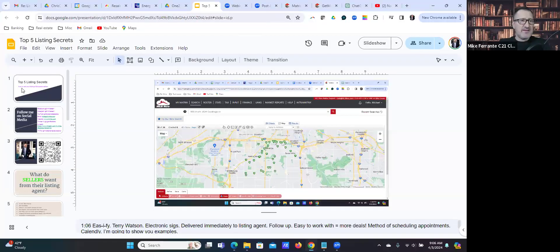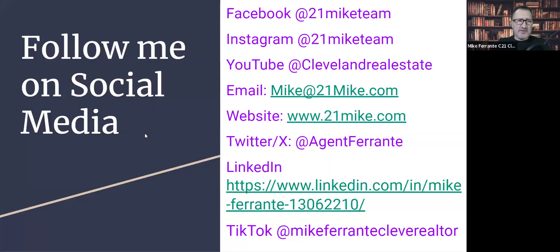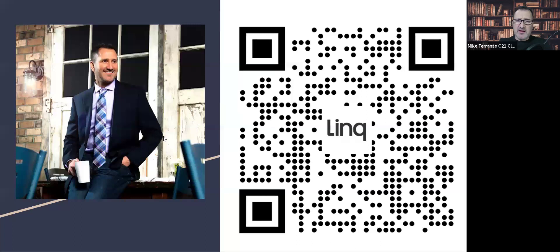Please try to find the poll questions — it's the easiest way to verify your attendance. If you can't find them, just answer in the chat. Here's the class you're here for today — this is all my contact info. If you want to follow us so you can find these classes when they come up, the best way is probably Facebook at 21 Mike Team. You can also scan the QR code. If you're not using electronic business cards yet, there are free options out there where you just scan a QR code and save contacts right to your phone.